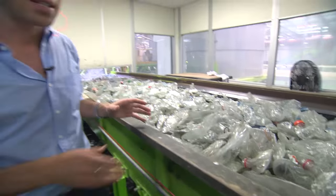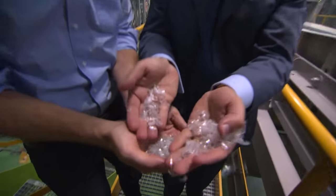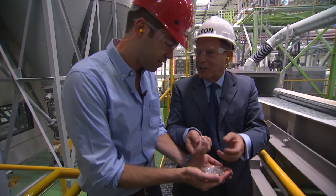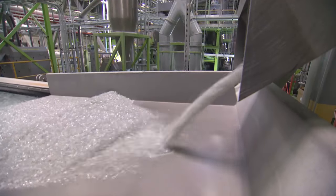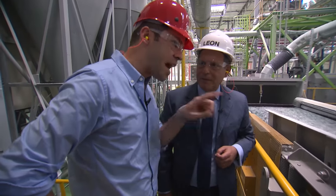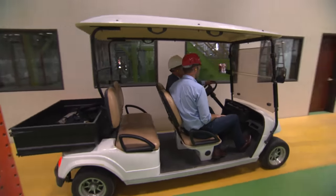After the bottles have been separated by color, this is the final check before they're ground up into little bits about the size of corn flakes. This is the wash flake that comes out after all that washing and going through the system — it's still warm, like it's fresh out of the dishwasher.